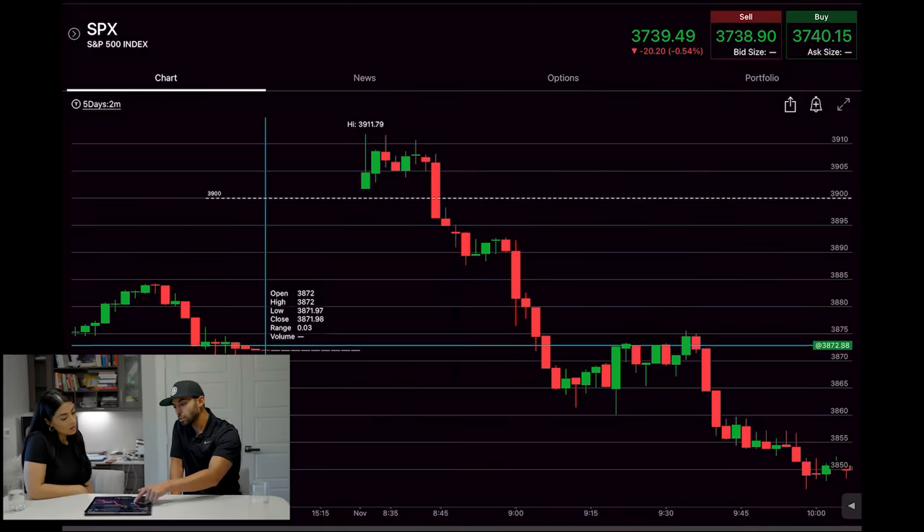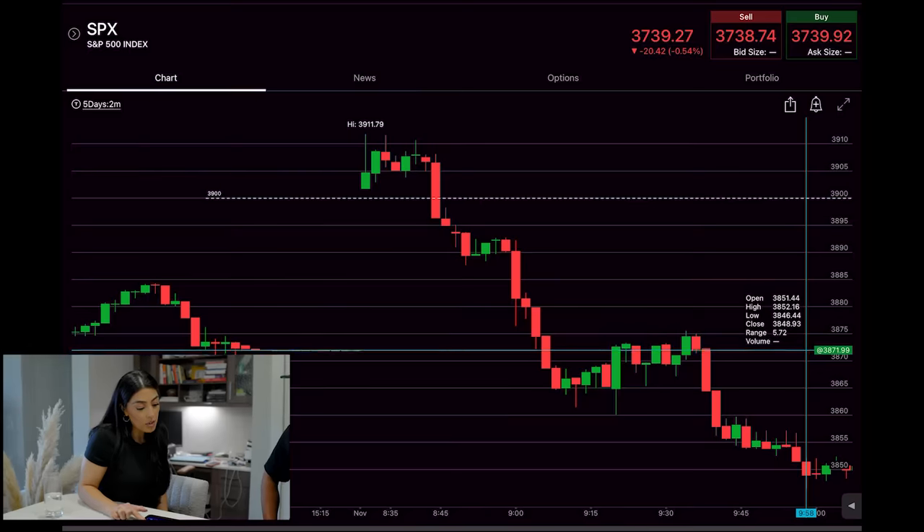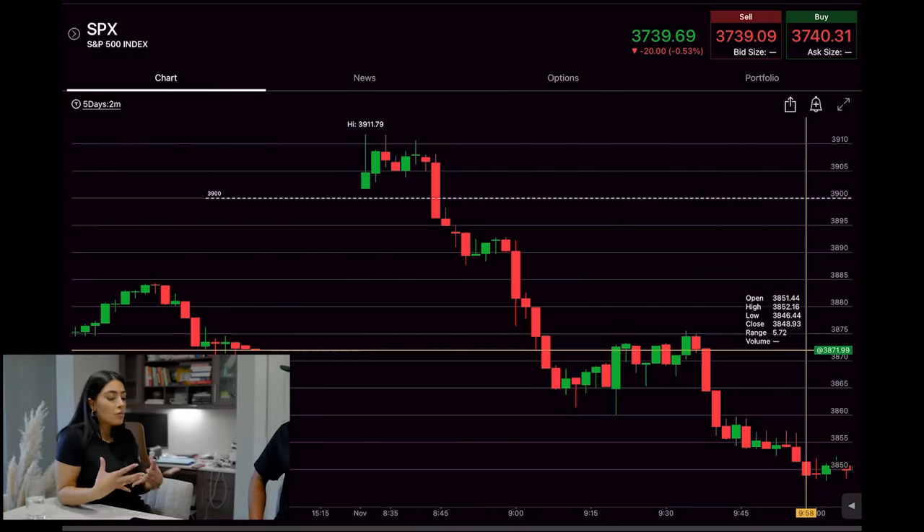Are you always using the prior close as your profit target for gap fills, or is it more of a feel? It depends. I had a profit target set at 3890 and a final target at 3871. It depends on the size of the gap — SPX typically moves in 10-point increments. If it's a 50 or 40-point gap it'll take time to fill, so you'll need to scalp it as it moves down versus a 10-point gap where one or two candles can fill it. For bigger gaps I set price targets in between based on previous support/resistance levels or futures — NQ futures — and I always set at least two price targets if it's a 30-point gap or larger.